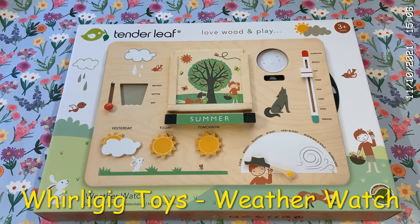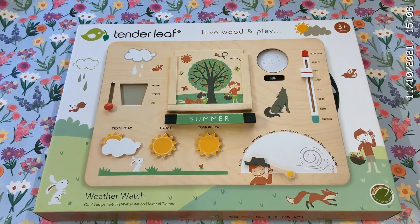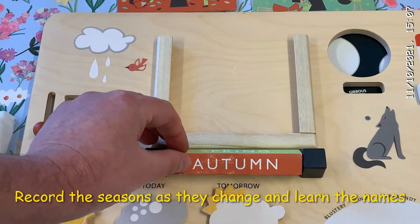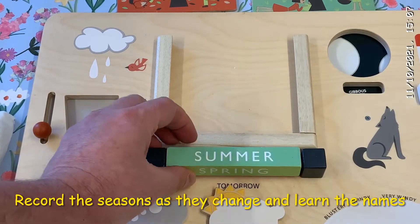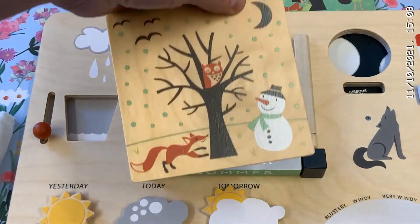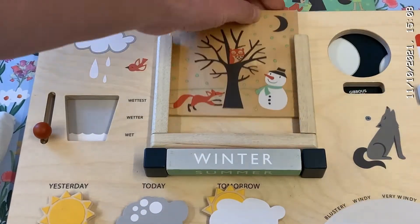Hello, this is Whirligig Toys and today we're looking at the weather. This is our beautiful new weather watch board, perfect for any home. Start with the seasons — you can turn them around when you move to each one. There are four wooden pictures to insert to show which one you're in right now.